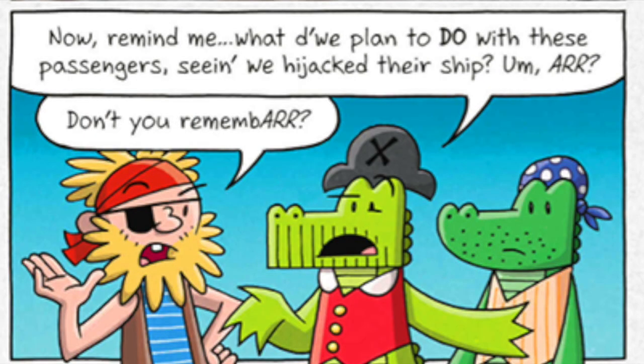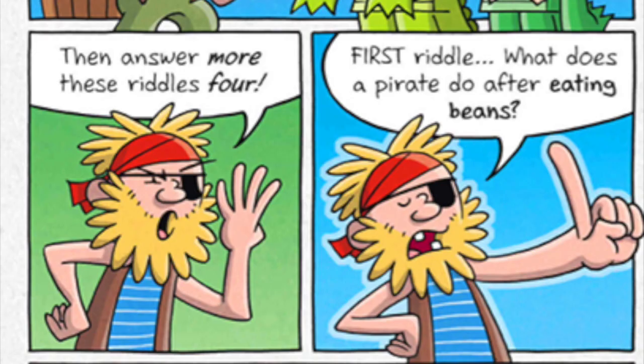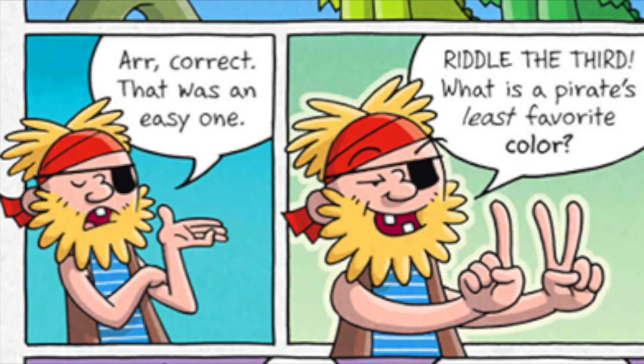Now, remind me — what do we plan to do with these passengers, seeing we hijack their ship? I'm beginning to think y'all are not part of this pirate crew. Of course we are! Then answer more of these riddles four. First riddle: what does a pirate do after eating beans? Fart. Correct. Second riddle: what is a pirate's favorite school subject? Arr! Correct. That was an easy one.